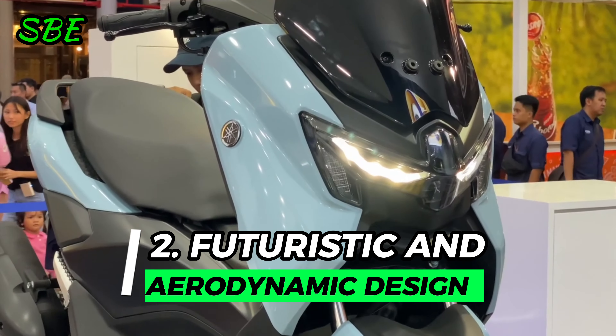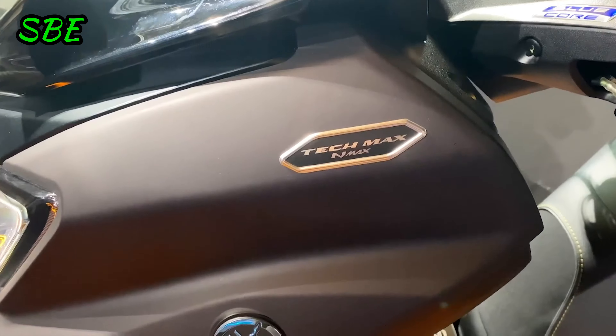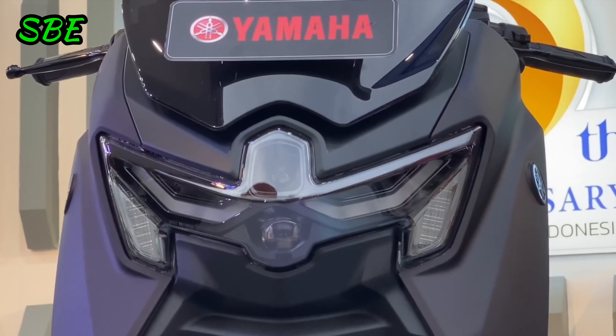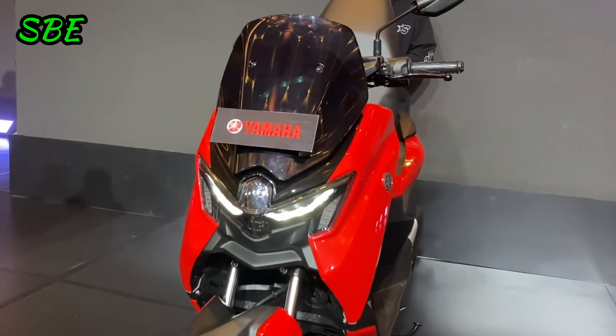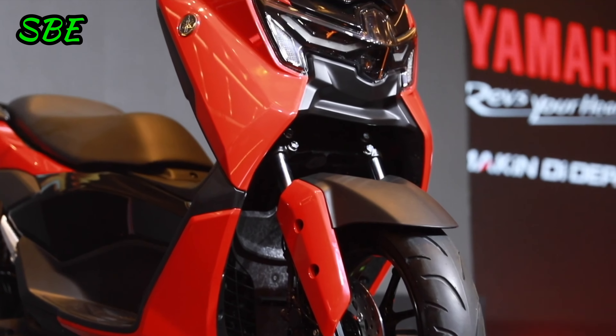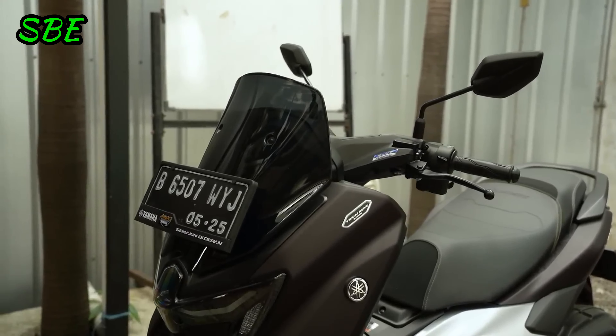Reason 2: Futuristic and Aerodynamic Design. The design of the Yamaha NMAX Turbo has been completely overhauled, adopting a more modern and aggressive approach. Highlights include the new futuristic headlight, DRL-type LED lights, and integrated turn signals in the headlight. Additionally, the model features a robust fairing and a large aerodynamic windshield.